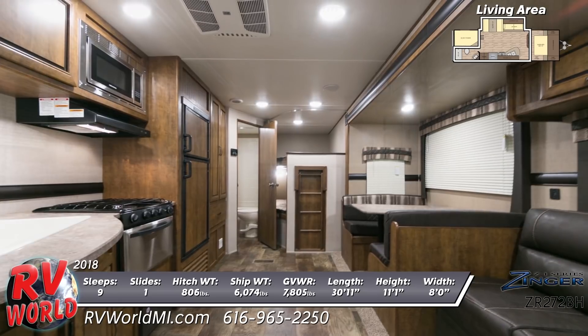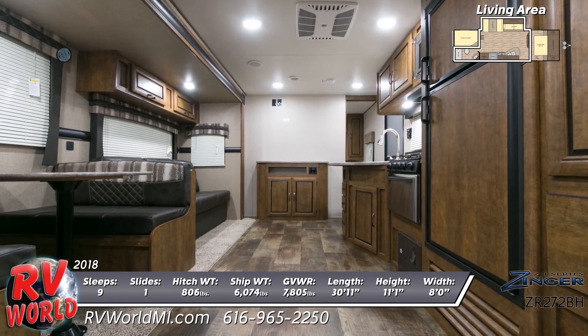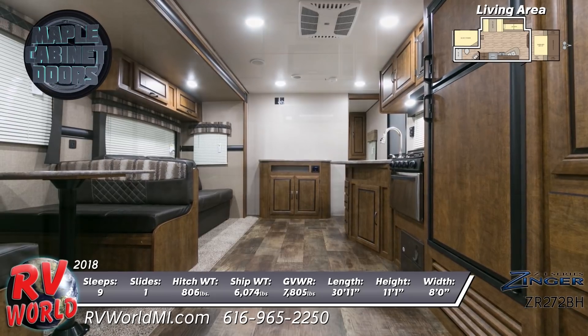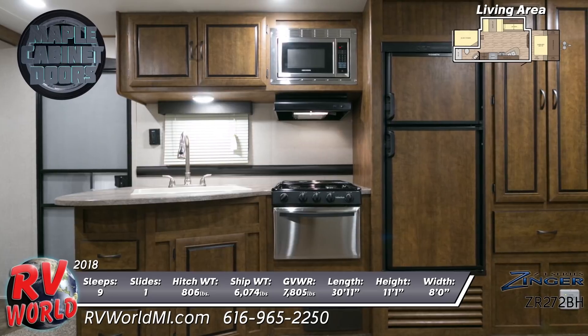The kitchen offers a large 50-50 sink with pull-out sprayer faucet, a stainless steel range with 3-burner cooktop, oven, and overhead microwave. Adjacent is a built-in fridge with maple wood paneling and a vertical pantry.